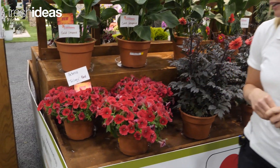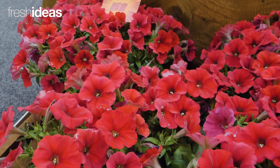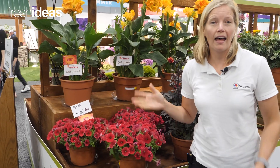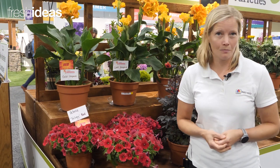Petunia Trilogy Red. This one is amazing because it has a nice dark center and a very deep rich red, adding 12 colors to the Trilogy line, which is our mounding type petunia, and a custom mix.